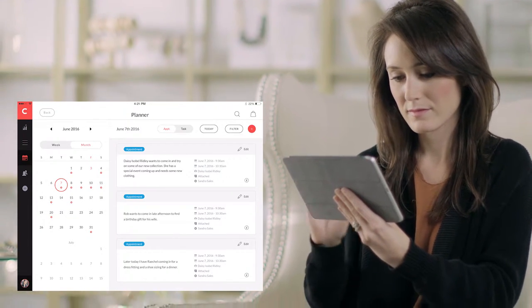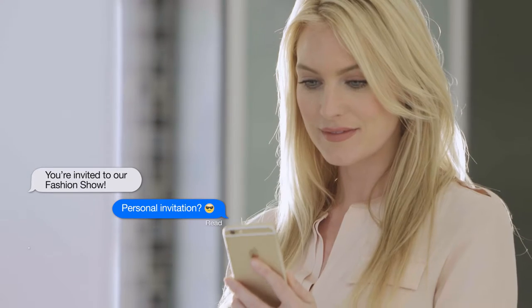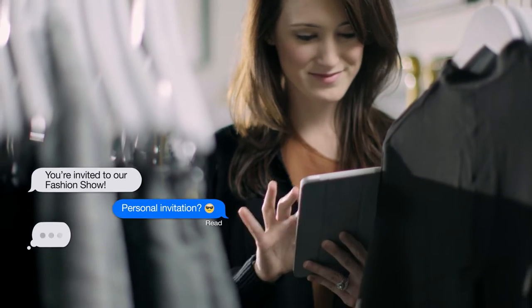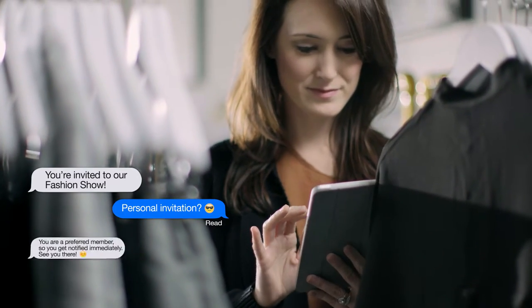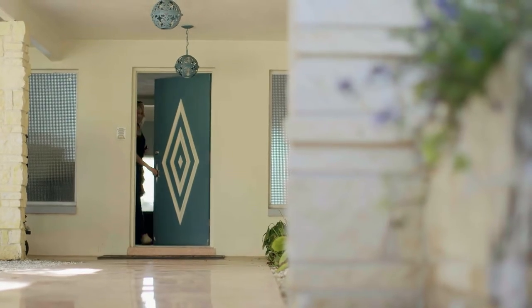Associates can also use Concierge to engage with customers using email or popular messaging apps, with every activity logged. Associates can browse top customer segments and create campaigns around store events or new product arrivals to drive customers back to the store.